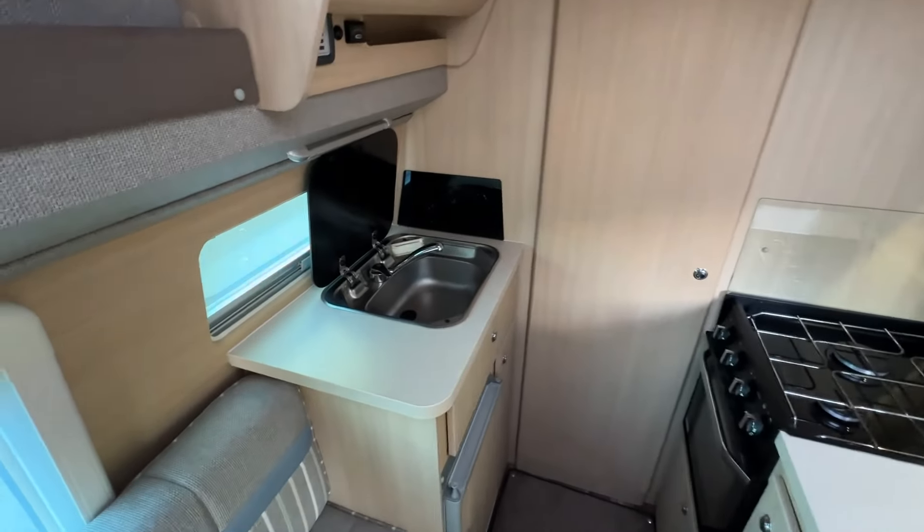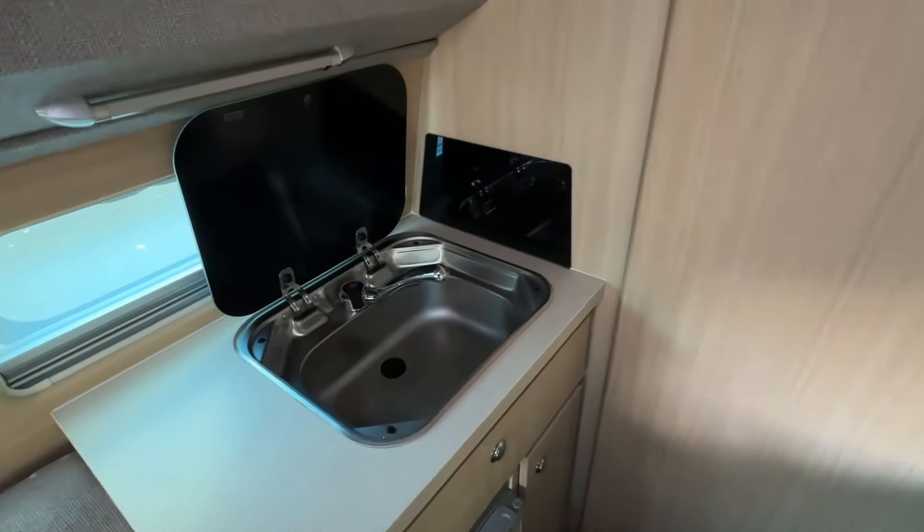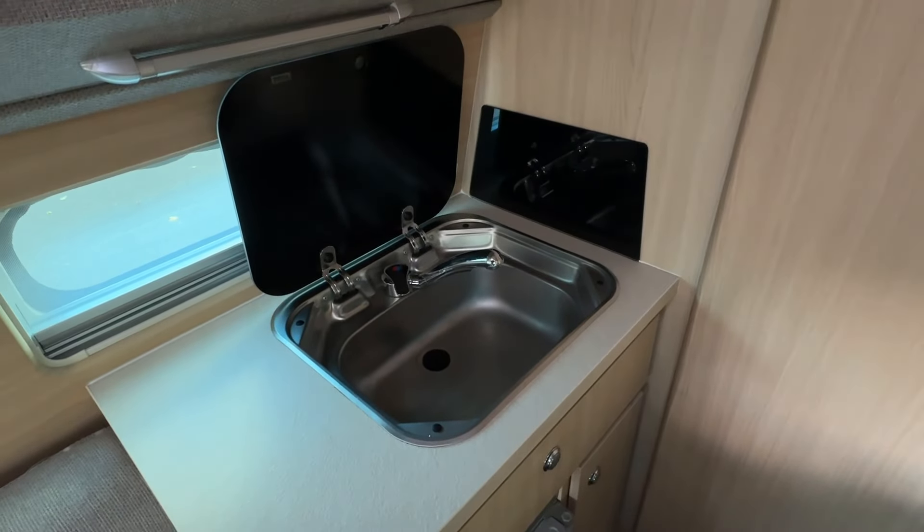In the kitchen area, we'll find a sink with a foldable tap. A splash guard and a cover provide a nice, neat solution to this. Beneath here is also a fridge compartment with some additional kitchen storage cupboards.